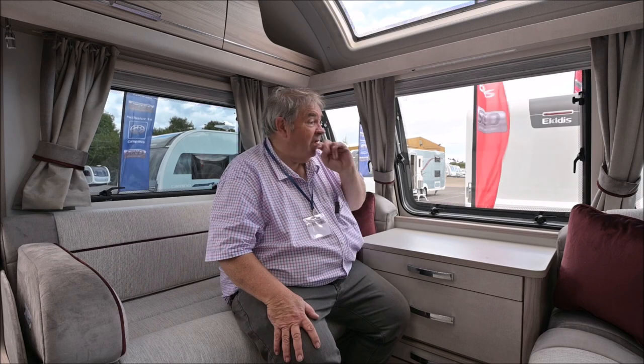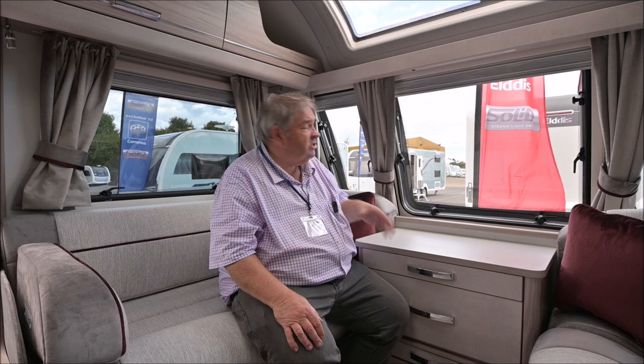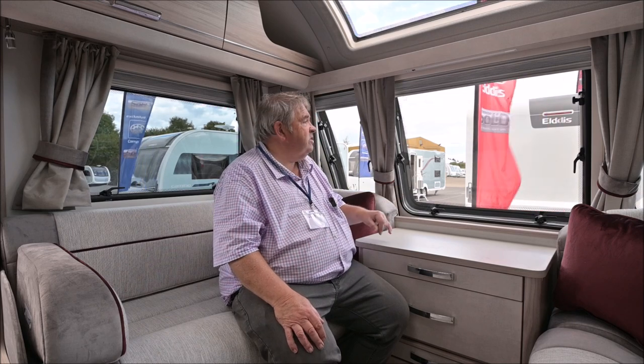Hi and welcome to another video. I'm in a new 2023 Elddis Mistral, Crusader Mistral. What I didn't tell you — if you've seen the other videos of the Tempest and the Coachman Camino 680 — these have actually got a long drawbar, which is said to aid stability on towing, similar to what Adria and some other Continental manufacturers do.